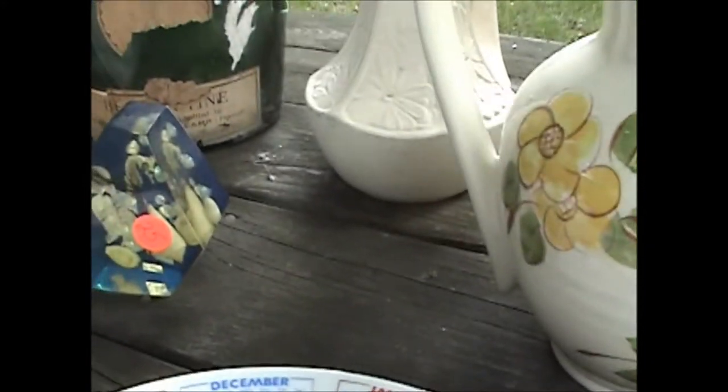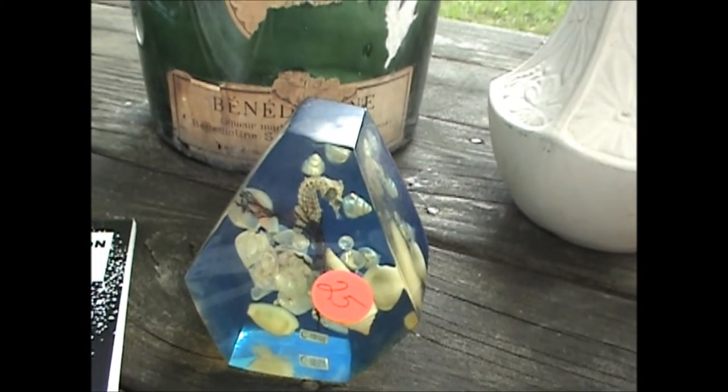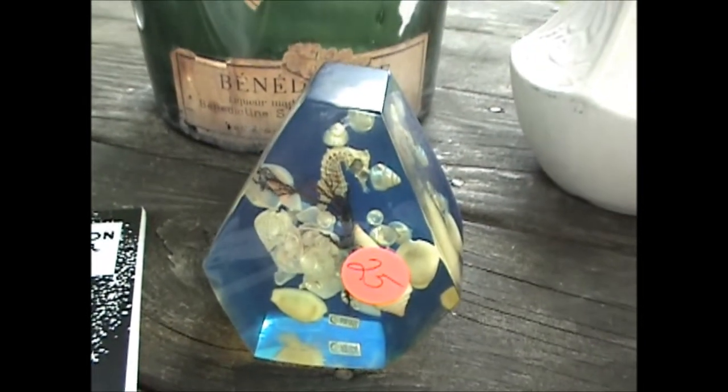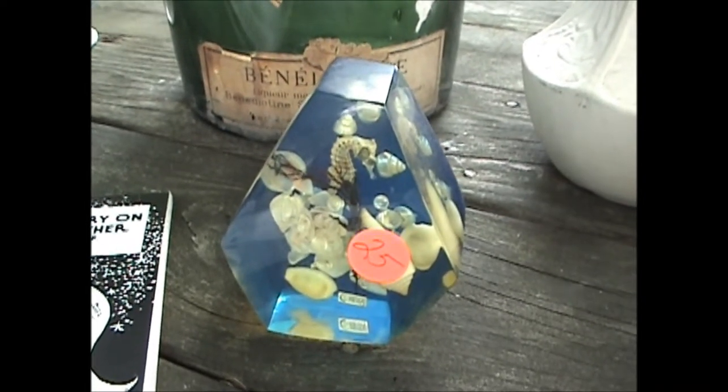Coming over here is a 1960s era lucite aquarium paperweight, and that was a quarter. These are selling on eBay in the $40-$50 range.